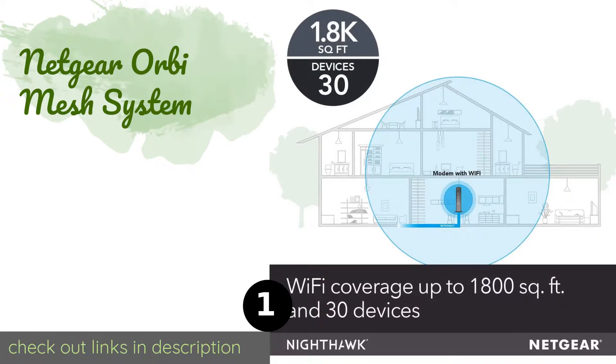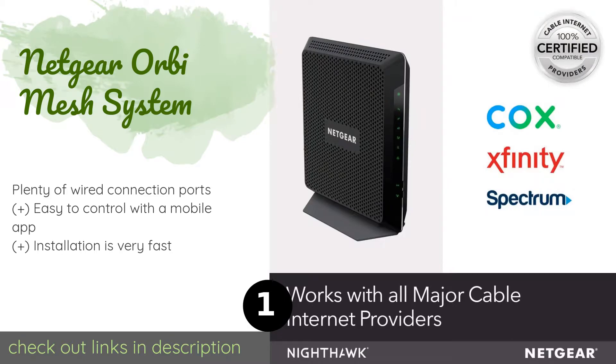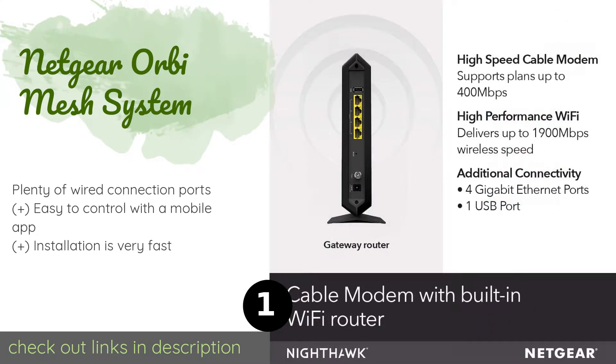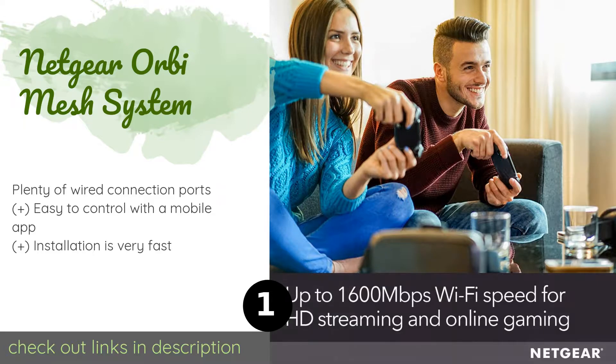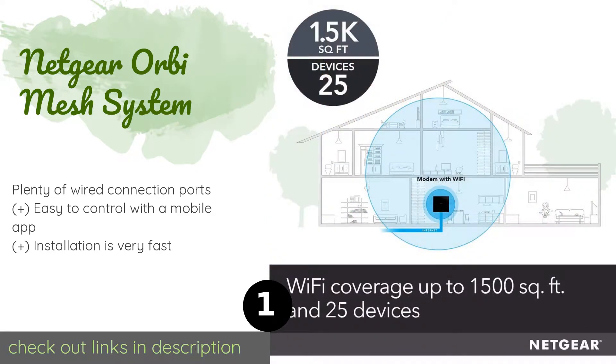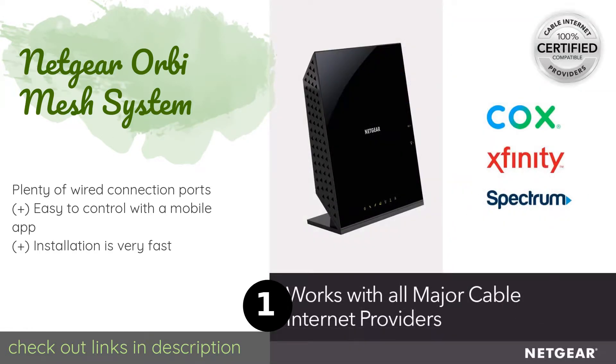The number one is the Netgear Orbi Mesh System. The Netgear Orbi Mesh System is designed to combine a router with a number of satellite extenders placed strategically throughout your home. The result is an impressive amount of coverage for a large number of users situated in any corner of the house. This product is available on Amazon for $321.